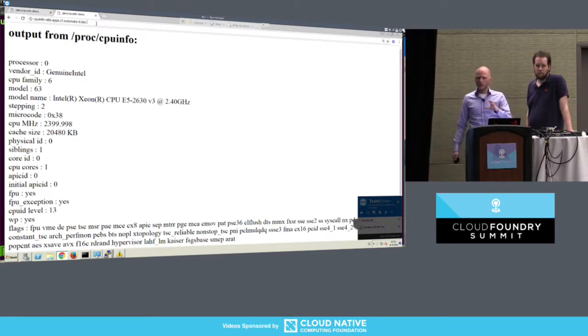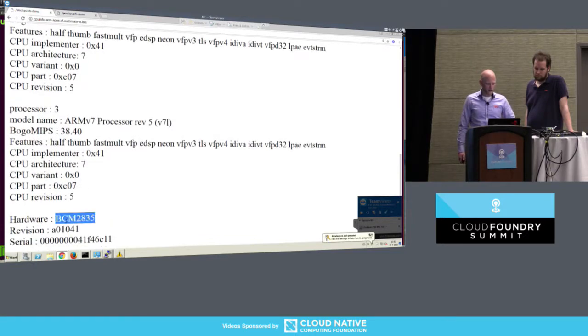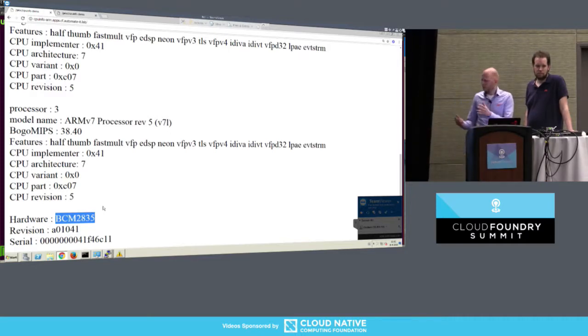I pushed one to a general x86 node — and this is what it shows, we can see it's an Intel, not that interesting. Then I pushed the app another time, but this time it runs on a Diego cell running on Raspberry Pi. And as you can see, we're running ARMv7. And if you scroll all the way down, we can see it's actually running on the system-on-chip, the BCM2835, which is the CPU that's in a Raspberry Pi. So this proves it's running on Raspberry — or does it? Is it just a web page displaying somewhere?